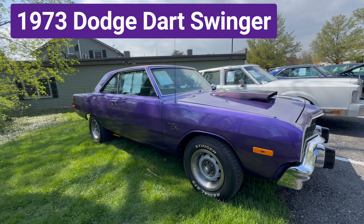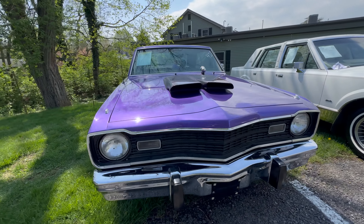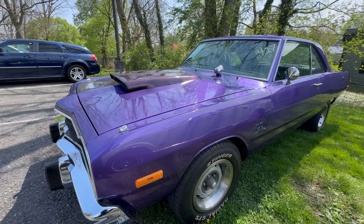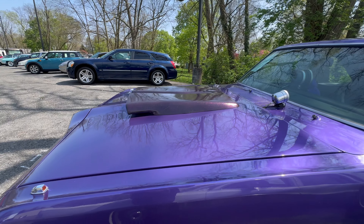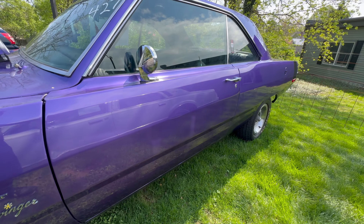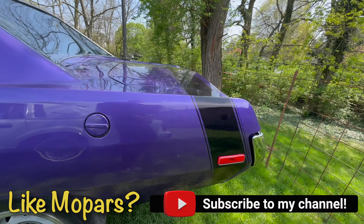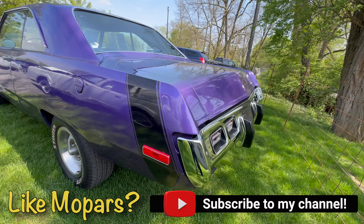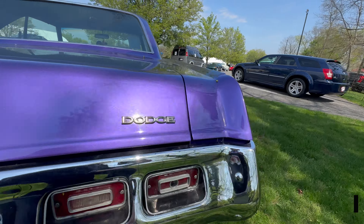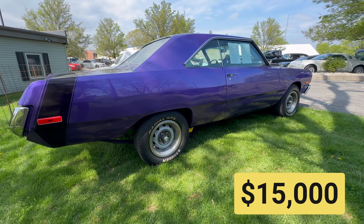Next is a 1973 Dodge Dart Swinger. Under the hood is a 340 engine, not original to the car. It has a new gas tank, sending unit, and radiator. Inside, the car has a black interior with a bench seat and column shifter. This Dart sold for $15,000.